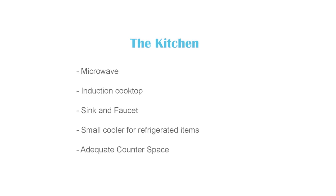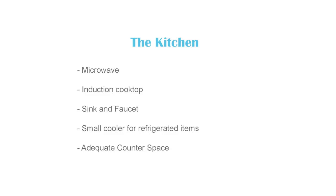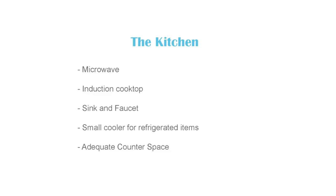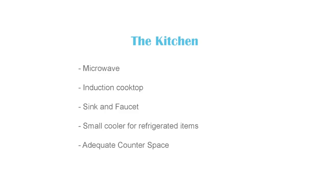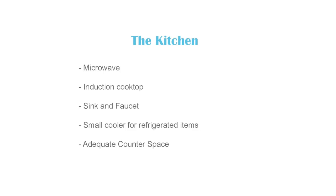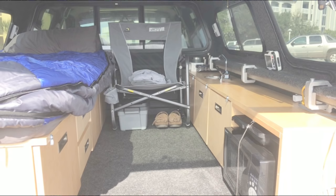One of my priorities is a functioning kitchen. I do the bulk of my cooking outside on a gas grill and camp stove, but on cold nights or when it's raining I want to prepare meals inside. My kitchen consists of a microwave oven, an induction cooktop, a very small sink and faucet, and a small cooler. I only use paper plates and bowls as they're quickly biodegradable and allow for cleanup with less water. The microwave sits in place at all times and I move the induction cooktop when needed. One benefit of the tri-fold mattress is that I can fold it back to instantly create more counter space.